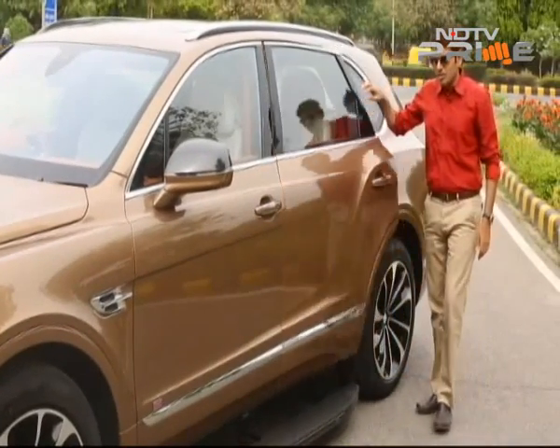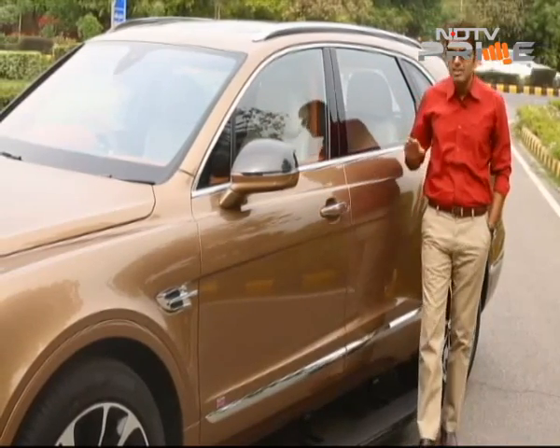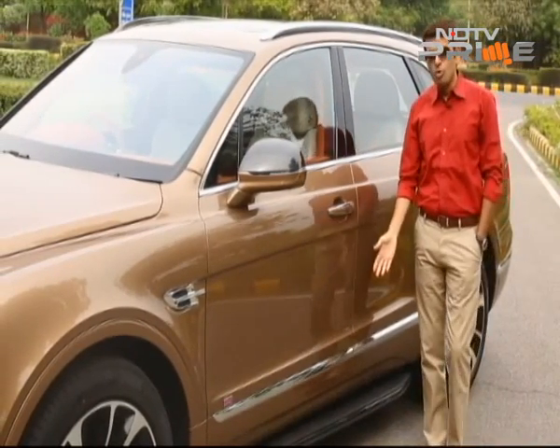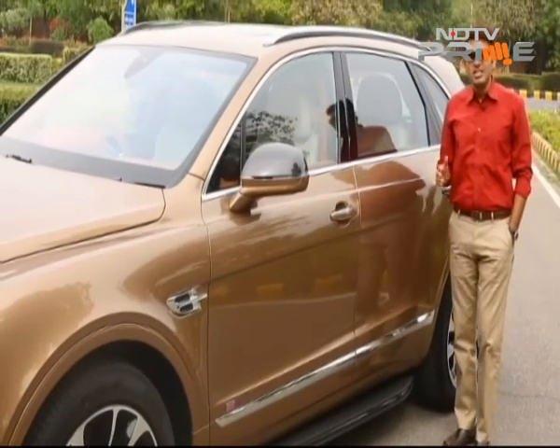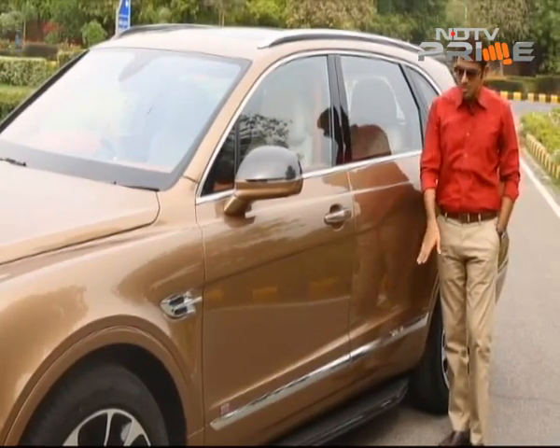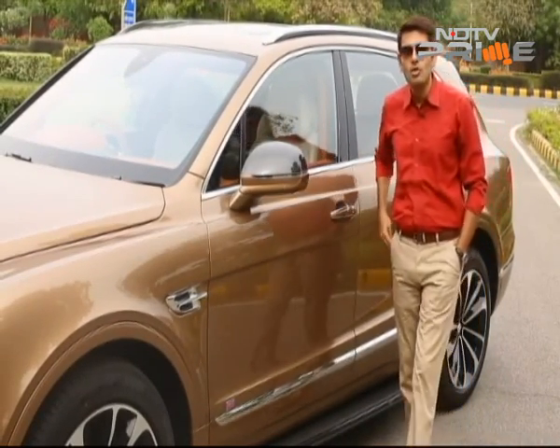Welcome back to CMB. That is the deployable sill step, which is optional equipment here on the Bentayga. In the Indian context, that becomes perhaps important because it's a nice little feature for people to be able to get in and out of the car easily. Given the extra height of this car versus some of the limousines that these buyers are used to, well, that could work.